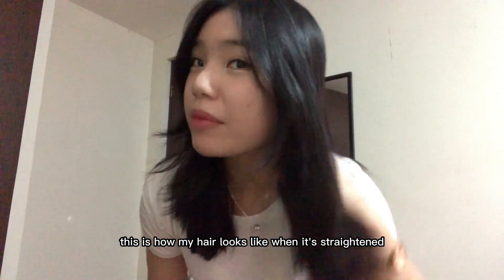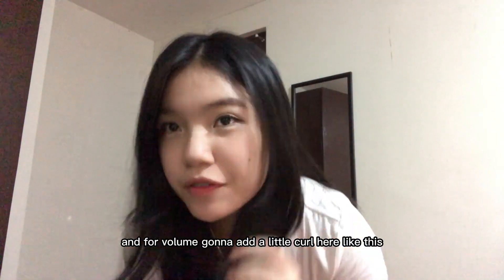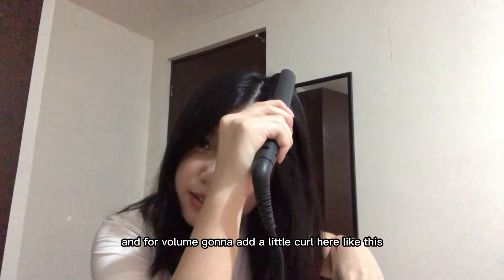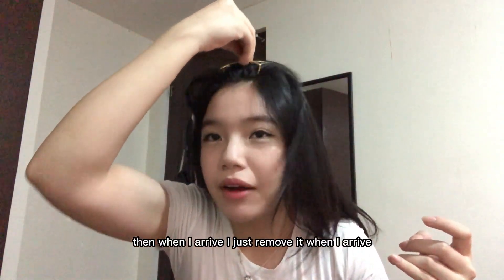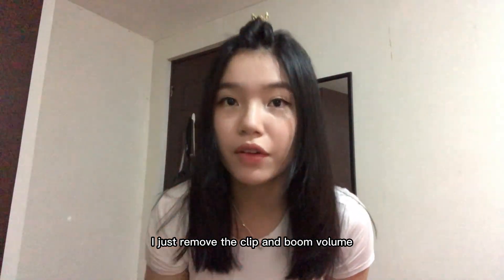This is how my hair looks when it's straightened. For volume, I'm going to add a little curl here like this. When I arrive I just remove the clip, and boom — volume!